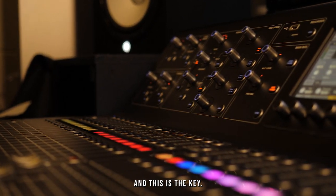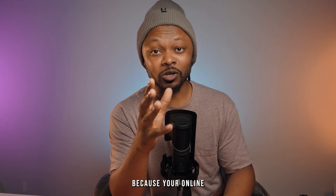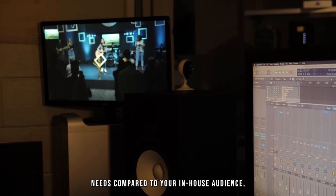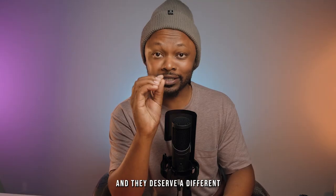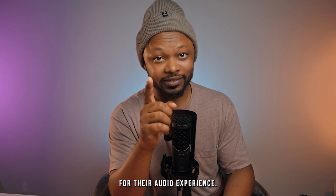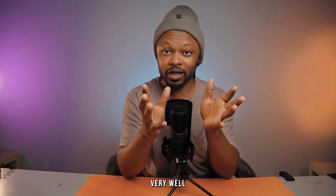This is the key. If you're not doing it, you should start — or at least think about it — because your online audience has different needs compared to your in-house audience, and they deserve a dedicated engineer for their audio experience. Le Centre Church has understood this very, very well.